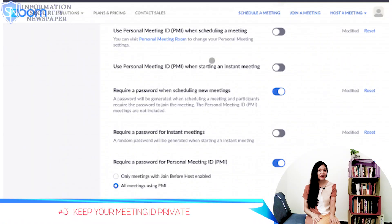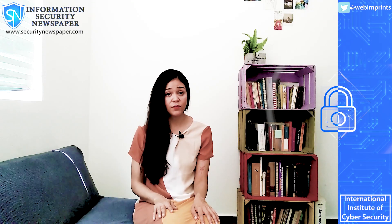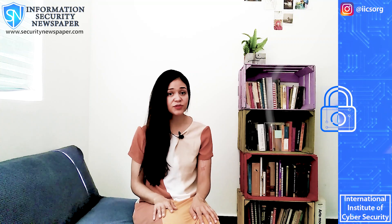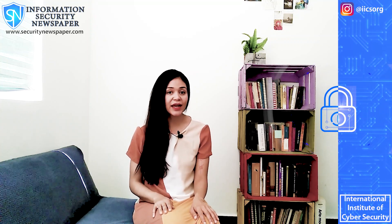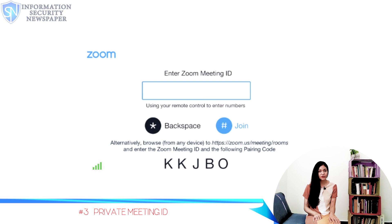Number 3: Always keep your meeting ID private. Never share your meeting ID on social media. If you do, it's very easy for anyone to join the meeting you are hosting. Instead, use a unique meeting ID for each meeting you host. This is a good way to keep out unwanted intruders.